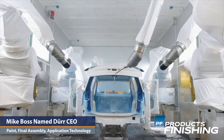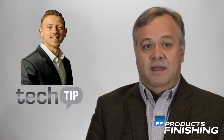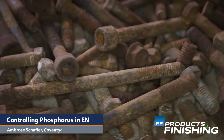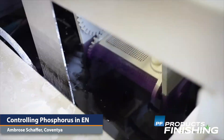Our technical tip of the week is about controlling phosphorus content in electroless nickel coatings. Coventia's Ambrose Schaefer explains how a shop can ensure that an electroless nickel coating will meet the specifications for the amount of phosphorus over the entire life of a plating bath.